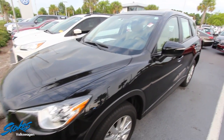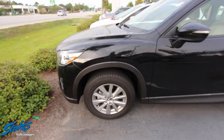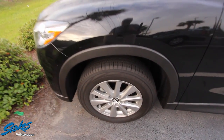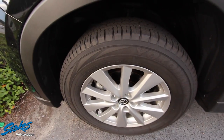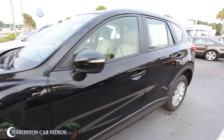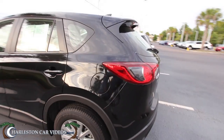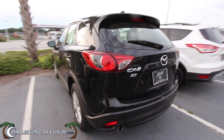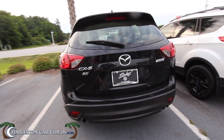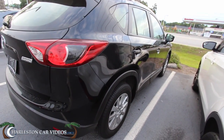We don't get a lot of Mazdas down here at the Volkswagen store, considering our other store Stokes Mazda is just down the street. But I can tell you it's clean — alloy wheels, Yokohama tires in good shape, plenty of tread on the tires. So far the body's looking good. We'll get to that window sticker in just a minute so you can know what the mileage is and all that good stuff. Passenger side body is clean too.